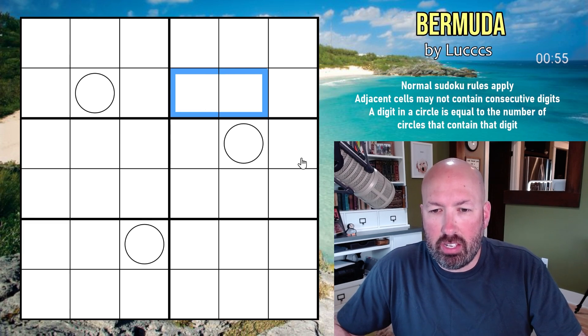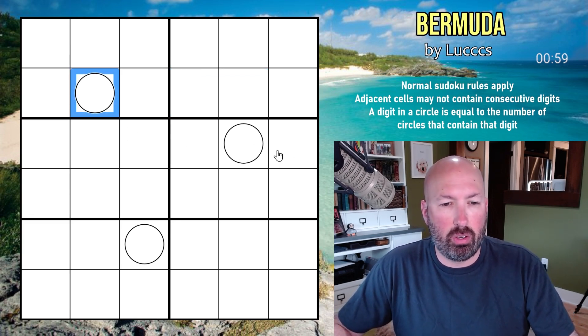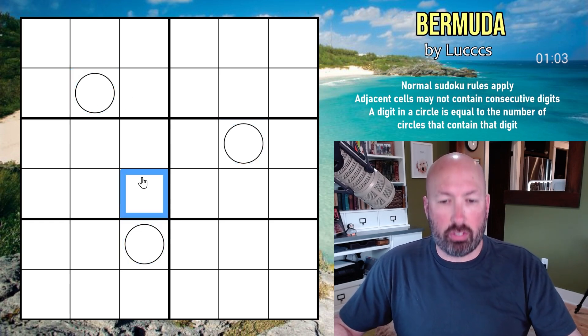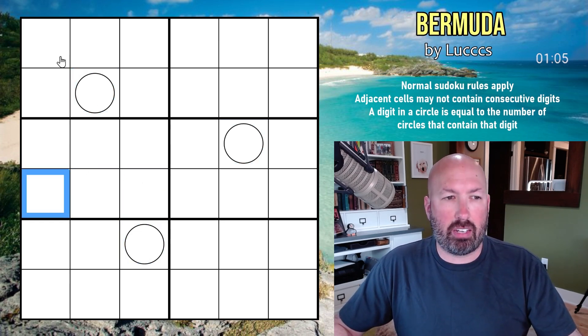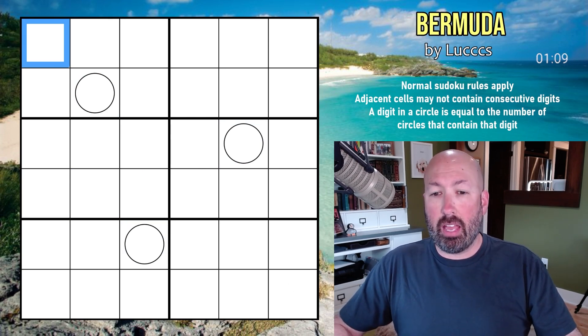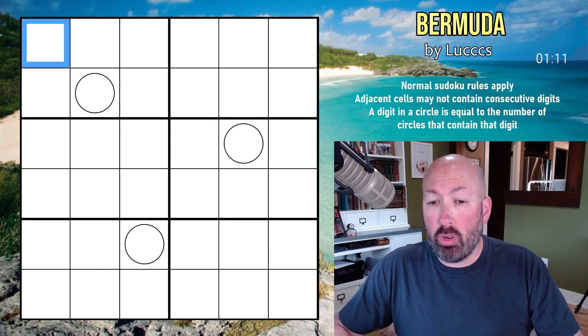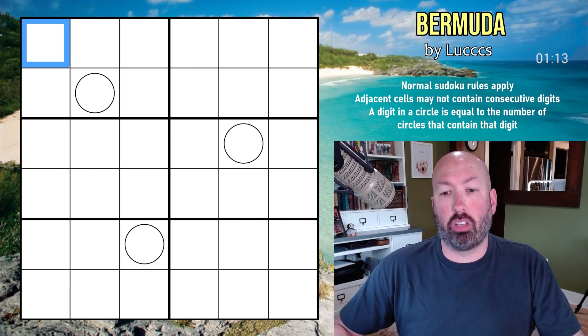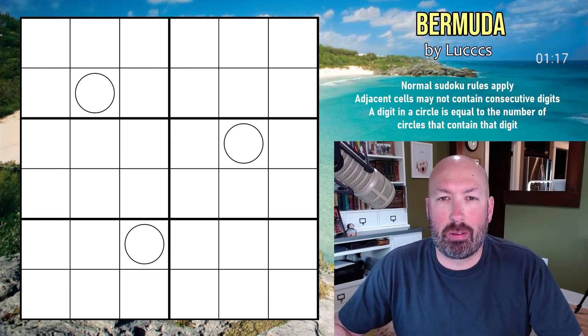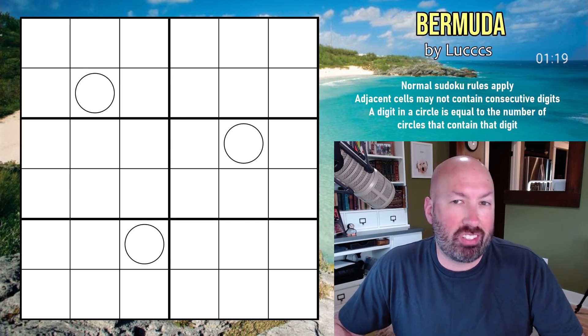A digit in a circle is equal to the number of circles that contain that digit. So the digits in these circles are equal to the number of circles that contain that digit. That's the unusual rule you probably haven't seen before. This puzzle is called Bermuda, and it's by Luke — there are three C's in there, so Luke's of some sort.